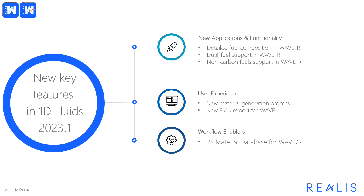In this release, the accuracy of our faster-than-real-time WaveRT product is enhanced by introducing detailed fuel modeling for single and dual fuel operation. The new material definition process enables precise specification of fuel properties and includes a new database of substance properties. The new FMU expert facilitates optimization and creation of more accurate models.